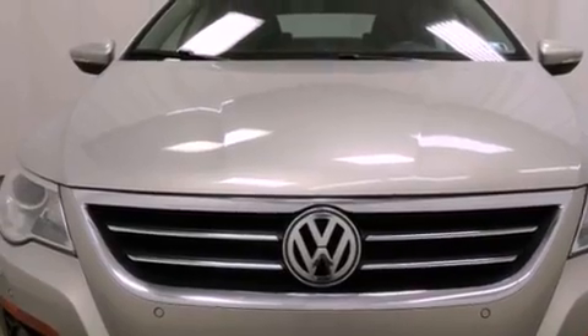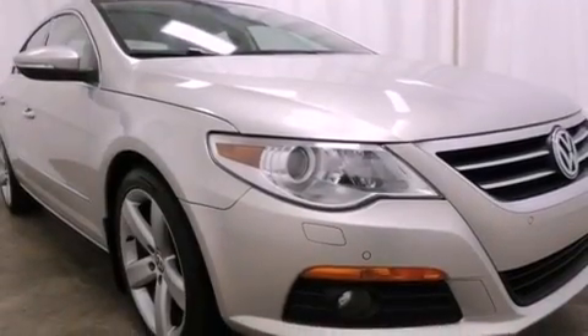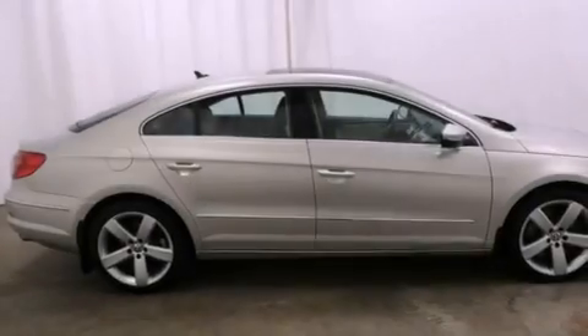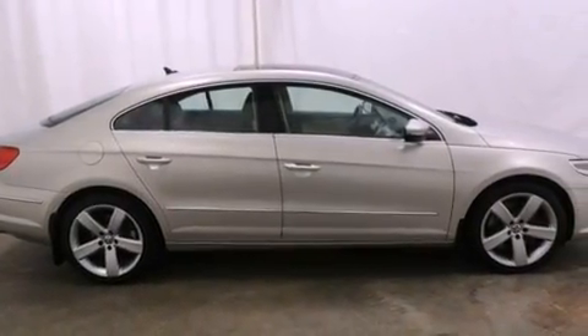Its top features include a sport suspension, a low-tire pressure indicator, heated washer fluid, alloy wheels, and a sunroof that enables you to fill the cabin with fresh air at the push of a button.